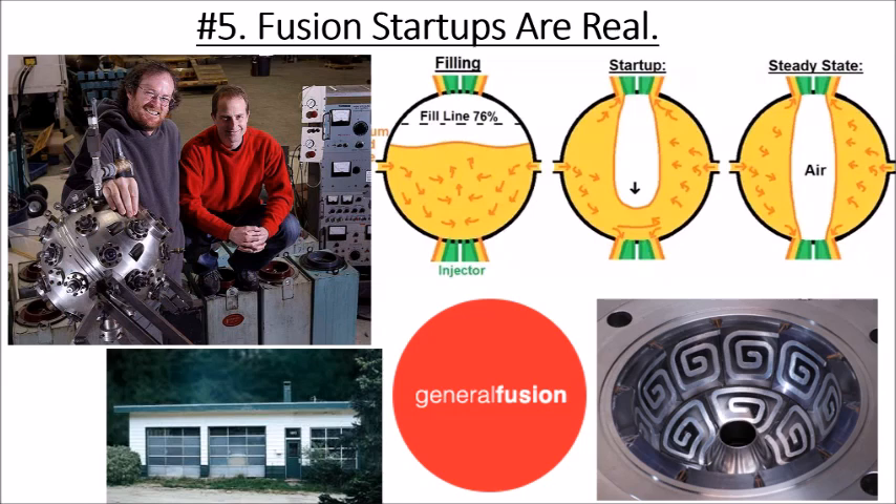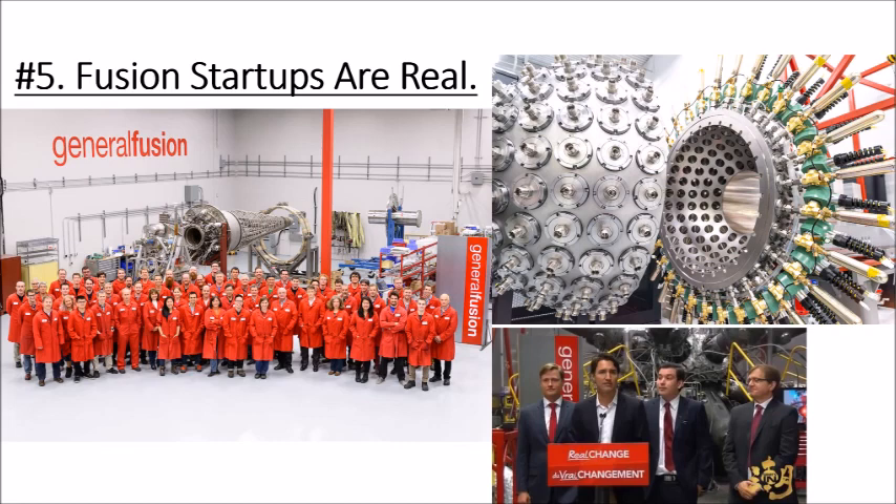Laberge built a small prototype, got neutrons, found investors, and built up the company. Today General Fusion has a large staff and a prototype with around 220 pistons. They've received recognition from Justin Trudeau, about $50 million from the Canadian government in fall 2018, and collaborations with Microsoft — it's a pretty exciting company.